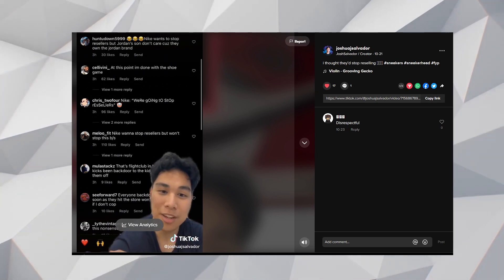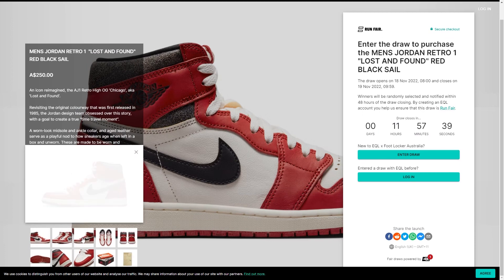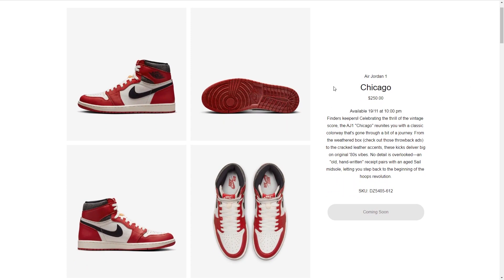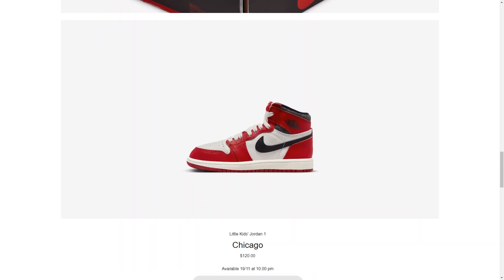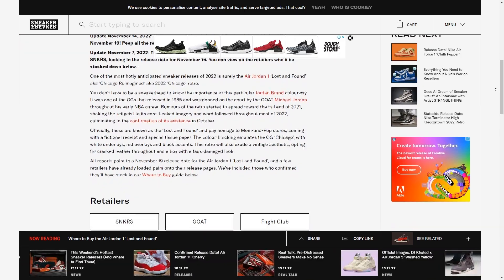As for where to cop this sneaker, if you live in Australia, your best bet is signing up for Foot Locker raffles. There's one right now, and by the time this video releases, you'd have around 10 hours left to sign up. Head over to the link in my description below and check out the Foot Locker raffle — it's a very fair way to cop these sneakers. The second best place is the Nike sneakers website. The drop is happening at 10pm Australian Eastern Daylight Time on the 19th of November. If you live in America, I'll have every place possible on screen and linked in the description below.